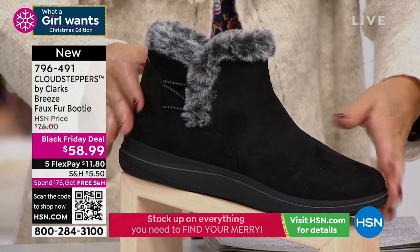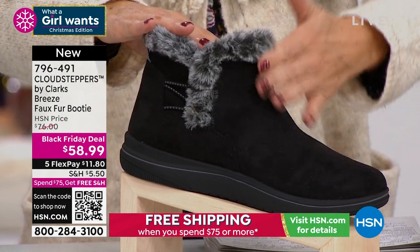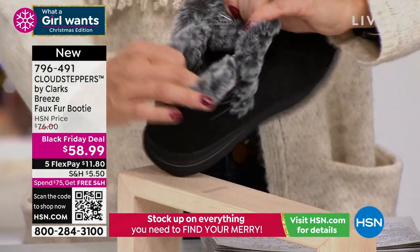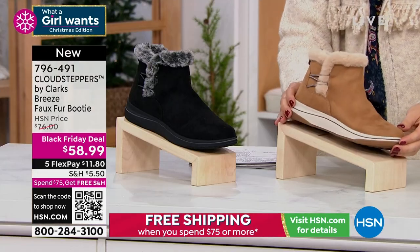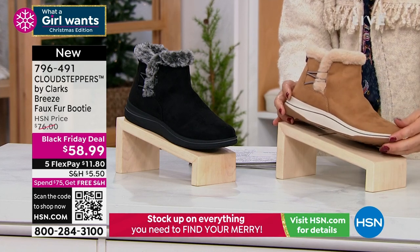I love everything about this boot. It's a beautiful slip-on ankle booty with a soft faux suede and faux fur trim that wraps all the way around. Look at those cute little bungee cord designs, but it's really easy in and easy out. We've got the all black, we have it in tan — which I think is my favorite. I love the white sporty bottom on the tan.